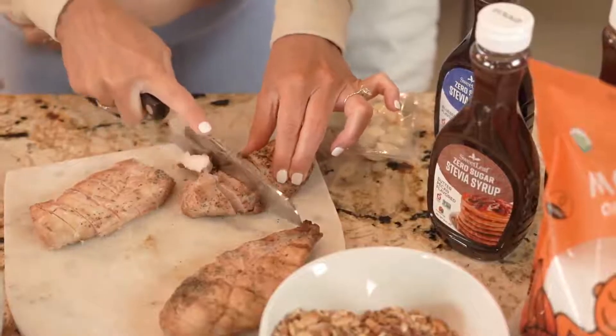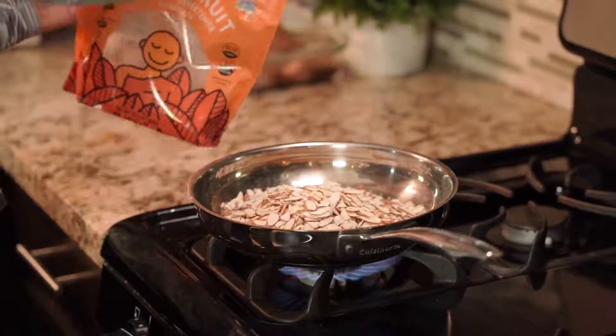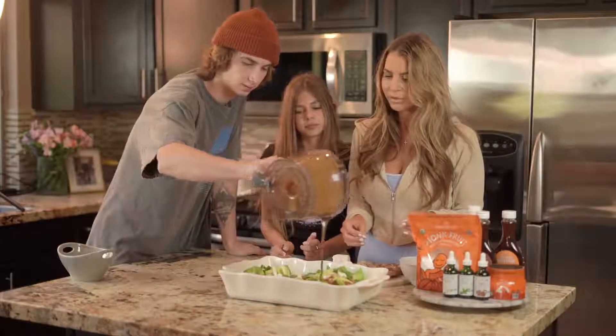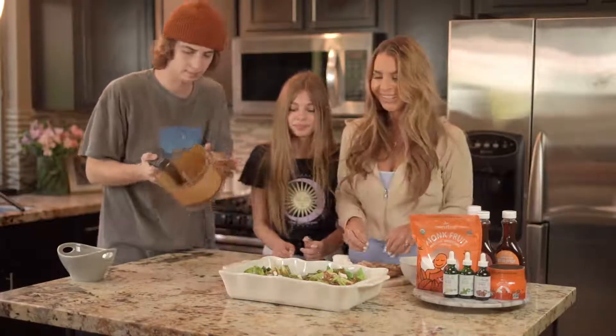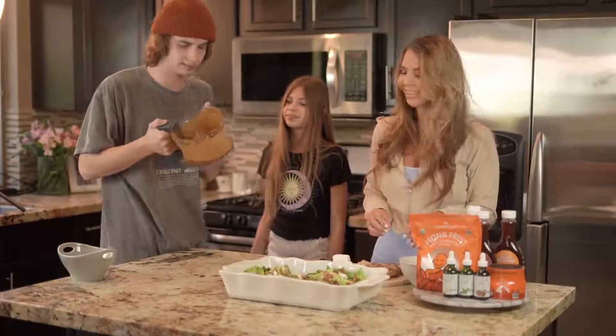Once we mix the romaine with the grilled chicken and the strawberries, we take the monk fruit sweetener almonds that we grilled. We're going to pour the balsamic dressing all over. That looks so good. Oh, that tastes so good.